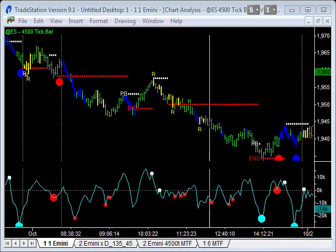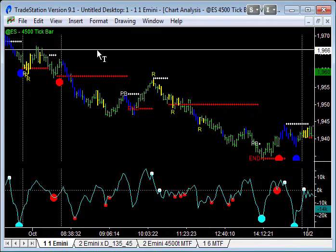I'm going to try and explain this using Wednesday's trade — Wednesday the 1st of October — using three different time frames: the day trading time frames, the 500, 1500, and 4500 tick bar chart. This is Wednesday's trade.